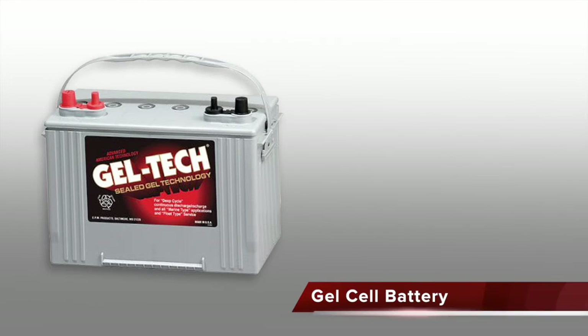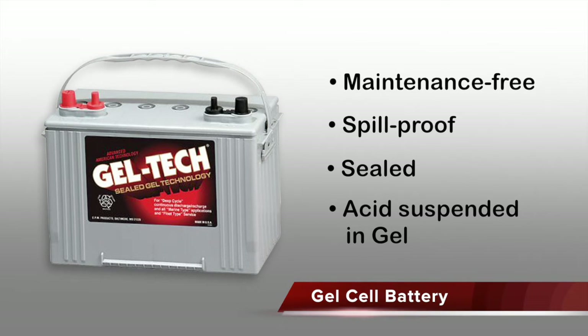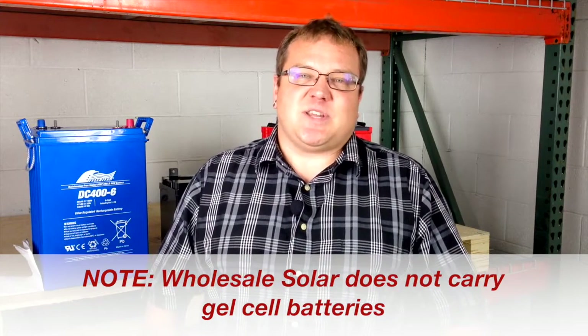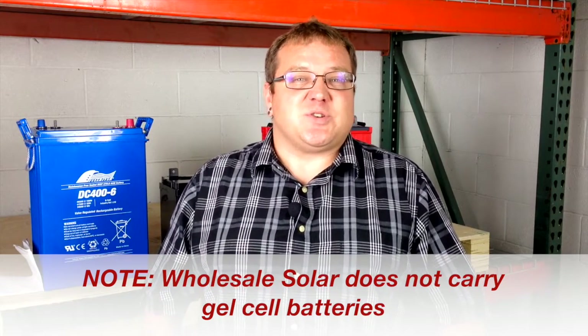Gel cell batteries are also considered maintenance-free and spill proof. They're sealed batteries, but a little different from AGM in that the sulfuric acid solution inside is suspended in a jelly. Gel cells aren't ideal for renewable energy applications because they tend to have problems with high amperage charging and discharging. High amperage means high heat, high heat means the gel bubbles, and if it bubbles away from the plates, you've got dead spots and you're in trouble.